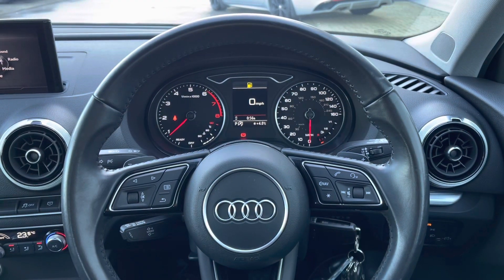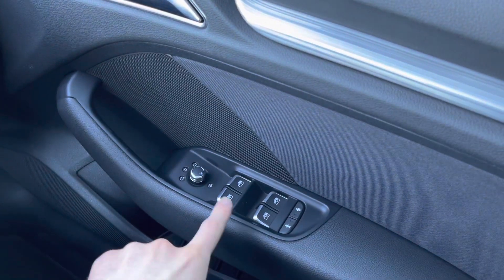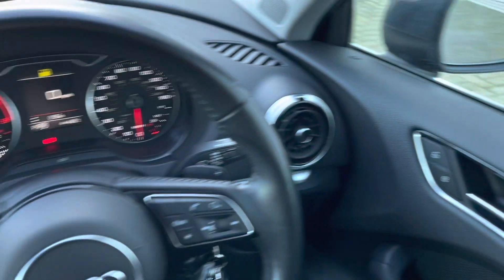Sitting inside now, and as you can see, this is a lovely place to be. Panning to the right, you're presented with multiple controls such as window controls, child lock controls, door mirror adjustments, and door locking controls.